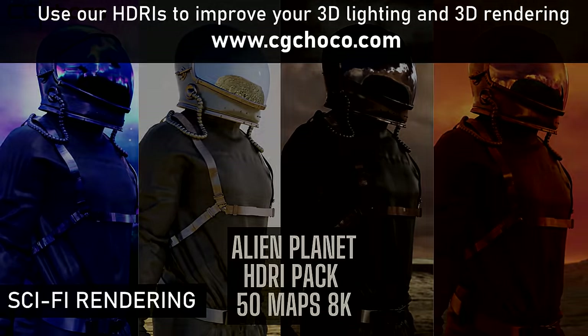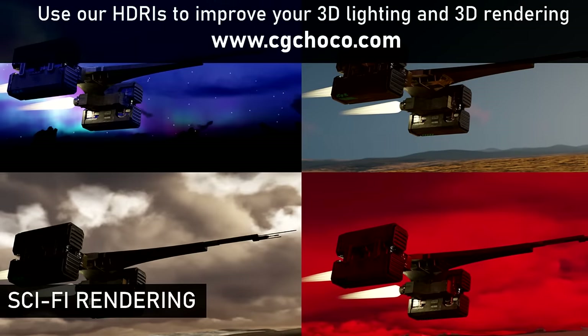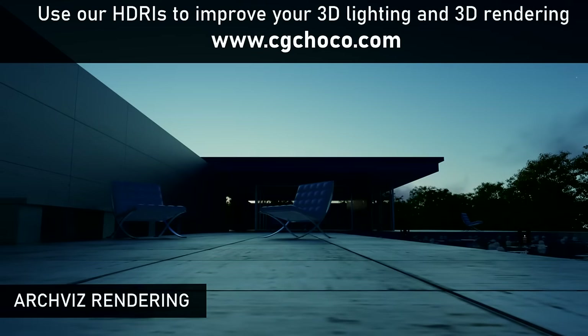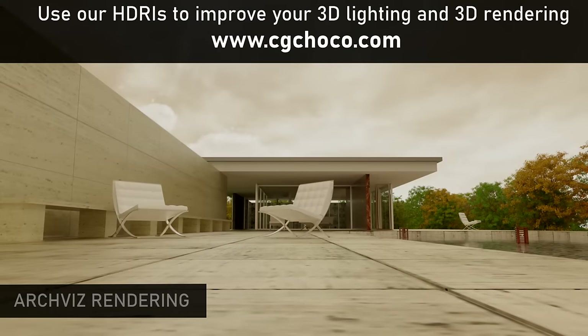The Alien Planet and Sky HDRI Pack is ideal for creating science fiction and extraterrestrial environments for games, films, and VFX. The Architecture HDRI Pack is tailored for indoor and outdoor archvis — you can achieve stunning realism in just a few clicks.